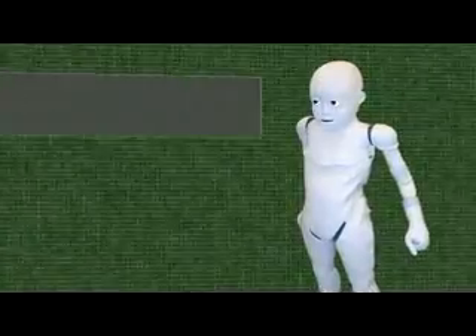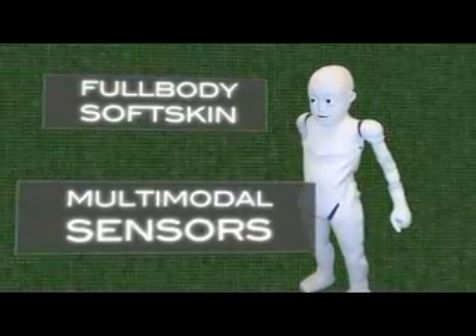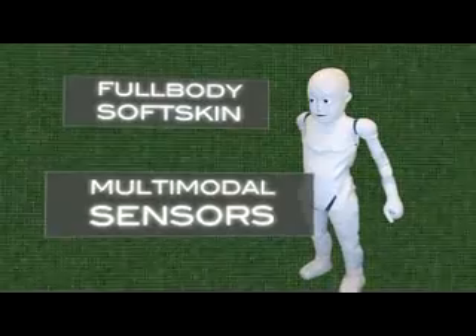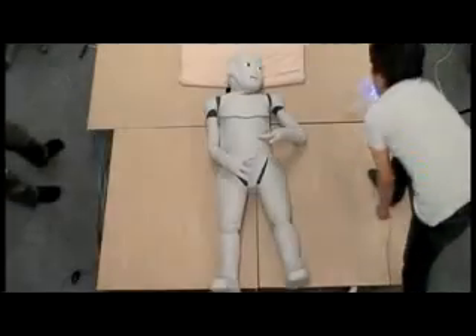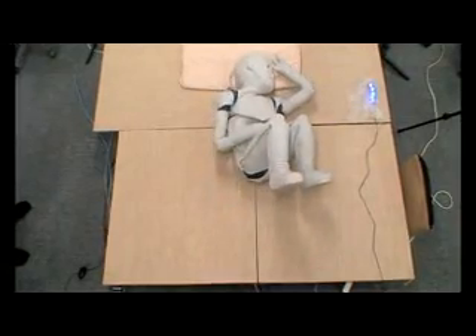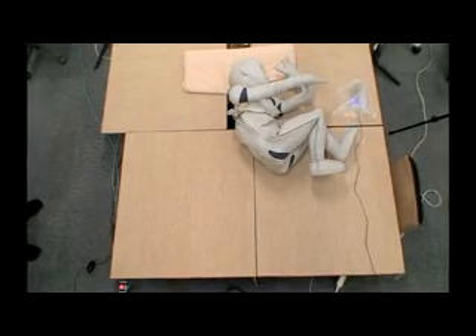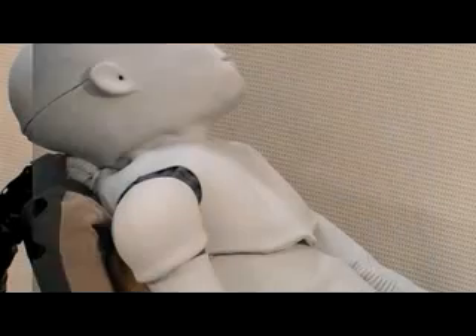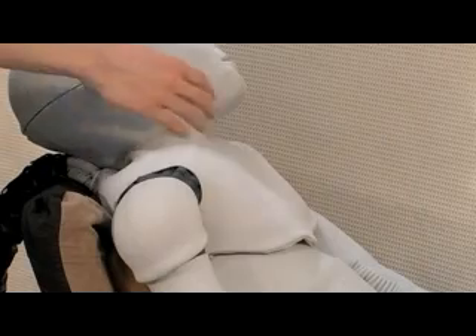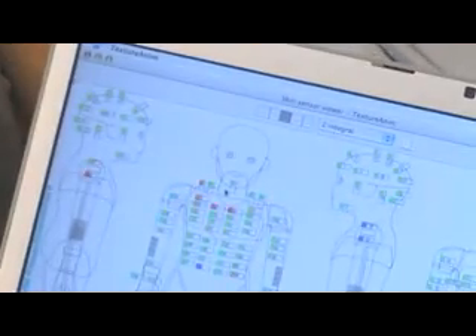To make it suitable for physical interactions with humans, CB-square has a full-body soft skin and an array of multi-modal sensors for visual, auditory, and tactile feedback. CB-square is capable of child-like full-body motion. Tactile sensors are embedded in silicon skin and mimic the way infants receive tactile sensations during motion.